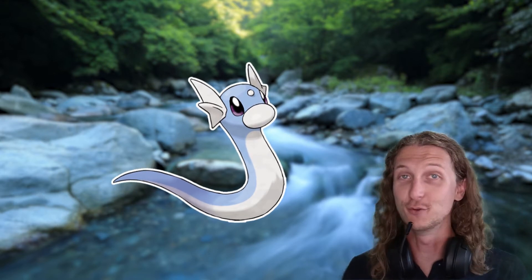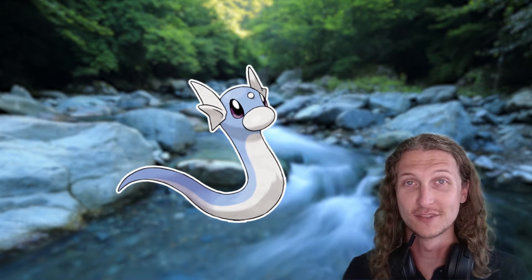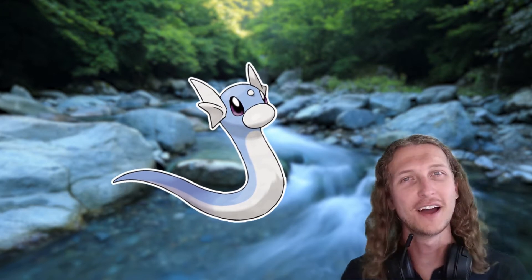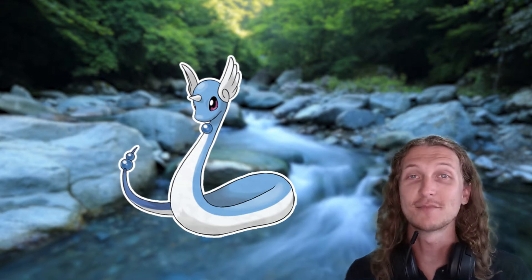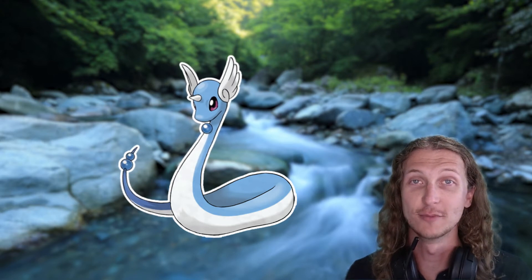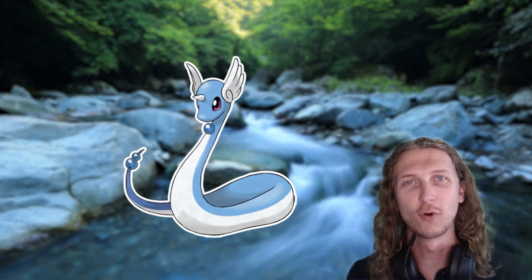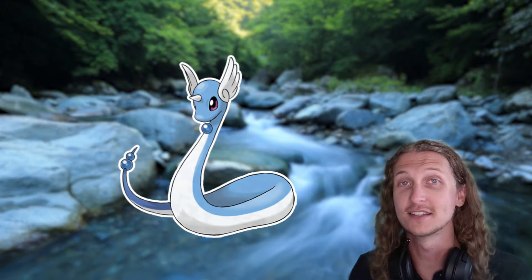If Dratini gets pushed out of its usual environment, or finds a reason to leave these clear fast-flowing streams — either to reduce competition for resources or find a more suitable environment — I believe this is when it evolves into Dragonair. Dratini's external gills grow larger and become secondarily adapted for flight once it evolves. These changes help Dragonair breathe when out of aquatic environments. Gills can still work out of water, like many crustaceans use gills to breathe even on land, though they're usually less effective. Some of these changes have helped Dragonair adapt to marine environments, since it's occasionally found in oceans and seas instead of just clear streams.